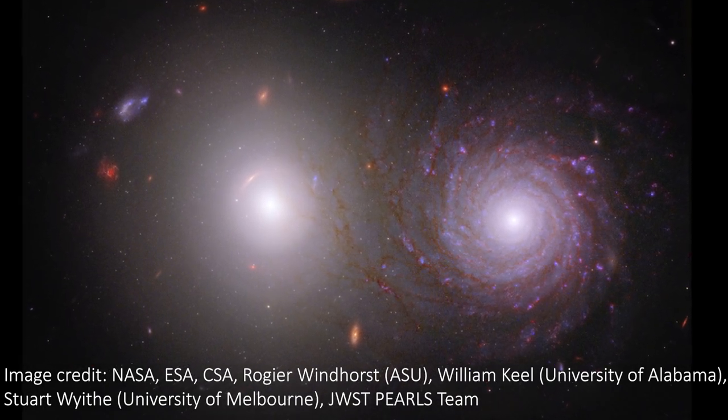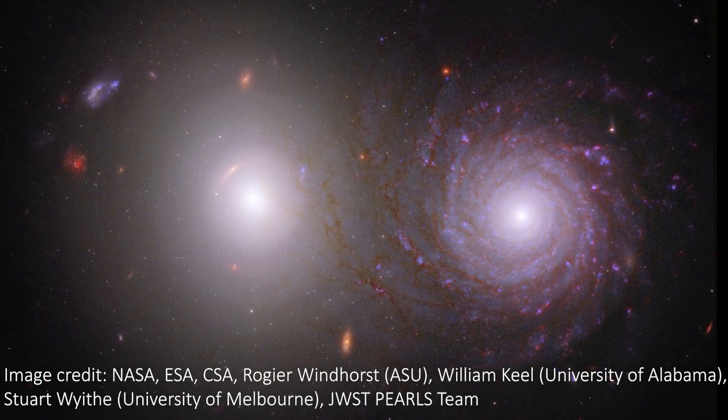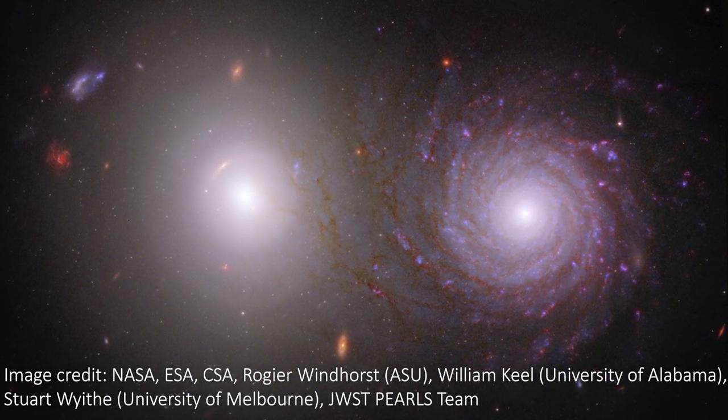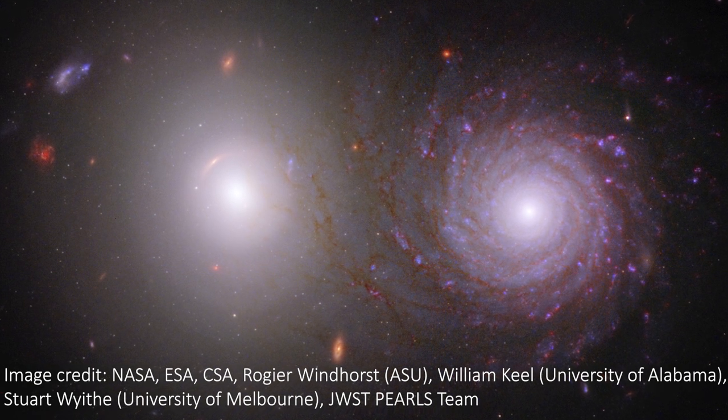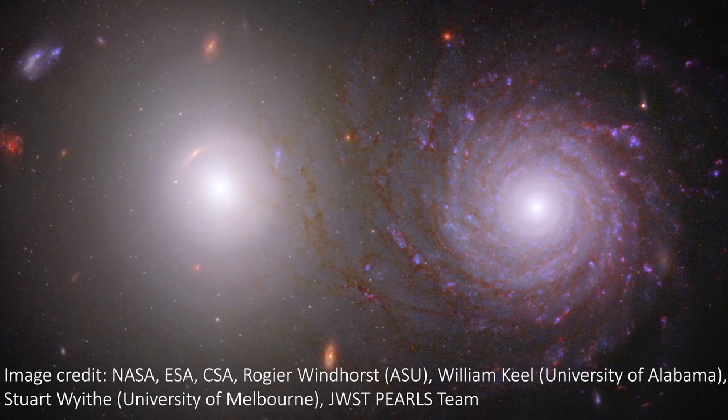JWST, along with the Hubble Space Telescope, has given us another gorgeous galactic image. This picture shows us a pair of galaxies looking like a pair of eyes staring back, and there are some real surprises in store as we dig deeper into this one.